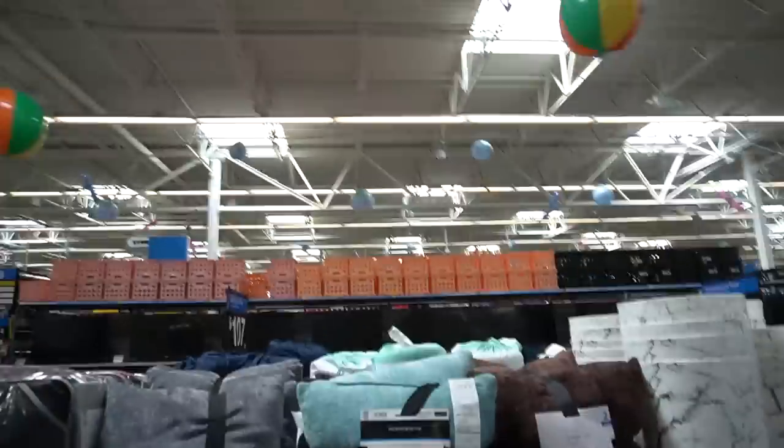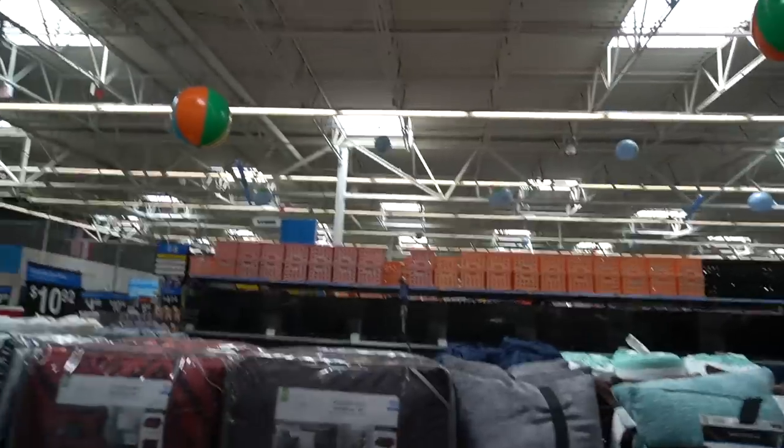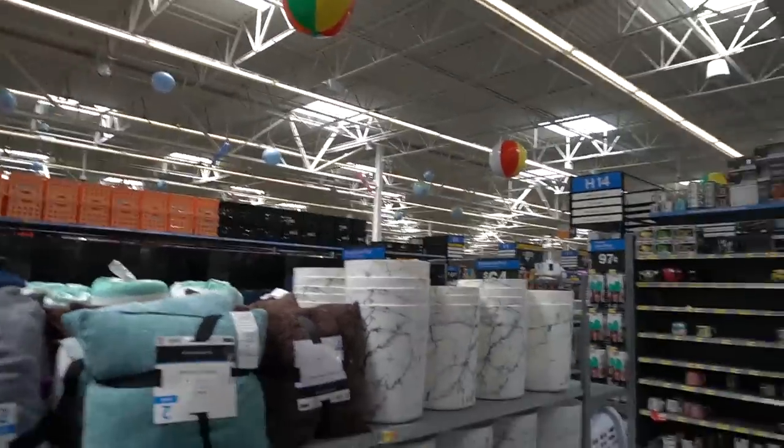I just filmed a Walmart shop-with-me video. This Walmart has gotten a facelift - if you know, you know, because I film in here all the time. It's always been a very tidy and organized Walmart but they really stepped up their game. And it's the back-to-school season - check out the festiveness of these floating crayons. They've really stepped it up.